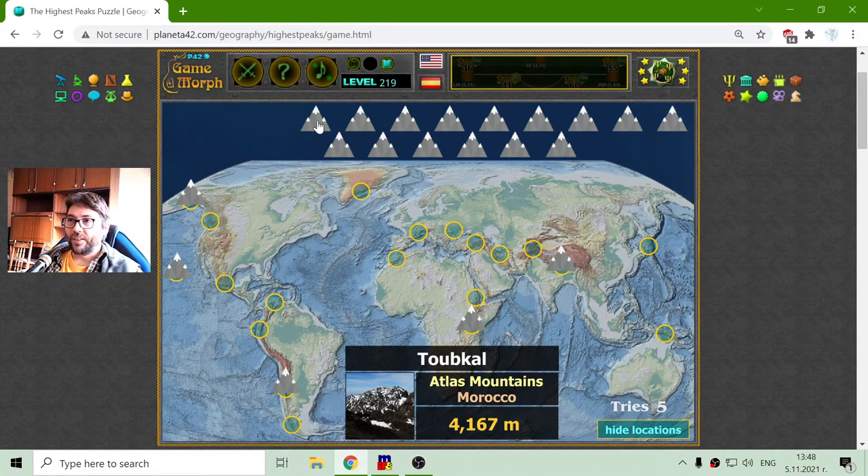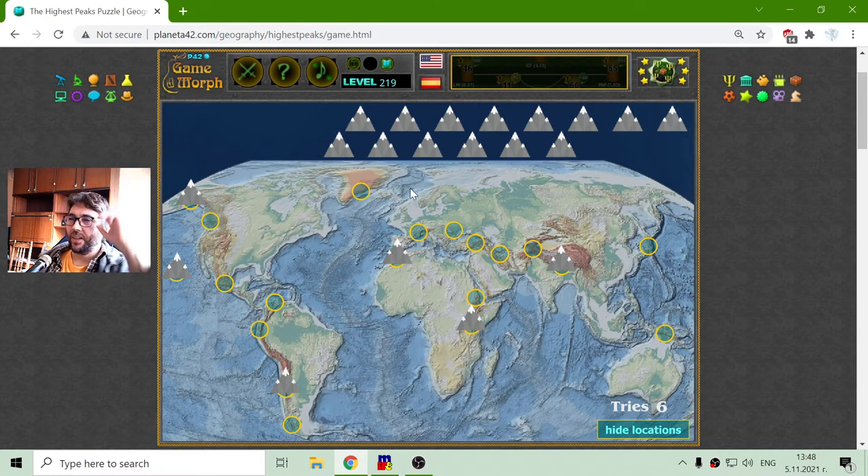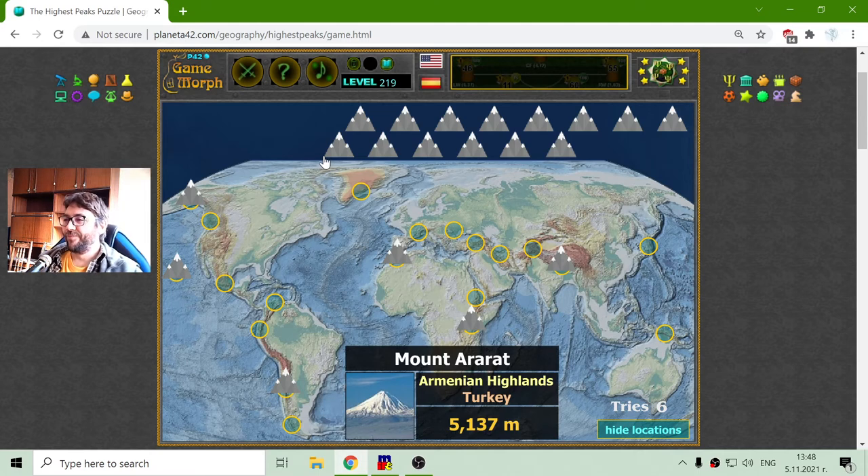The next peak in this list of the highest peaks is Toubkal. This is in the Atlas Mountains in Morocco, so it should be somewhere here in Africa. Its height is 4,167 meters.